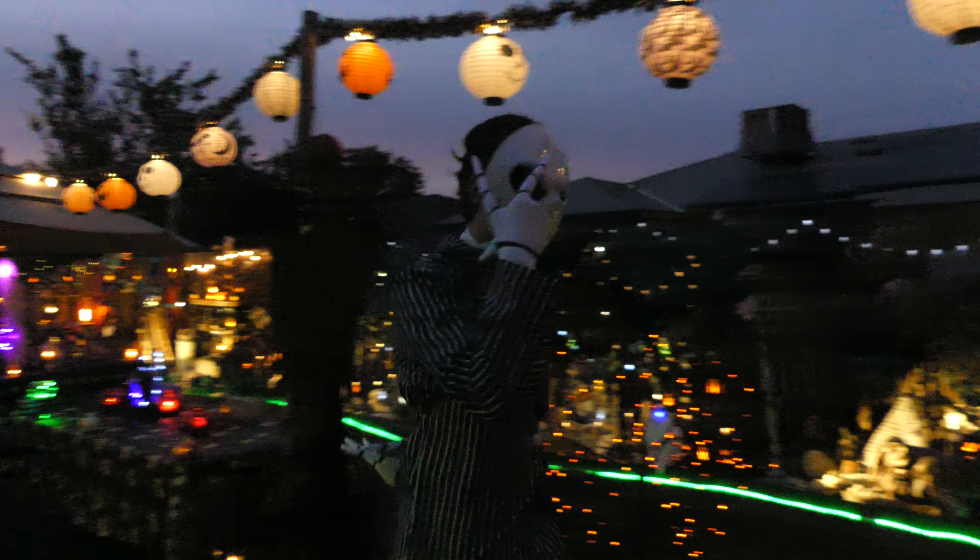I see somebody here. Who is that? Who is that? Oh, it's Jack Skellington. Awesome!